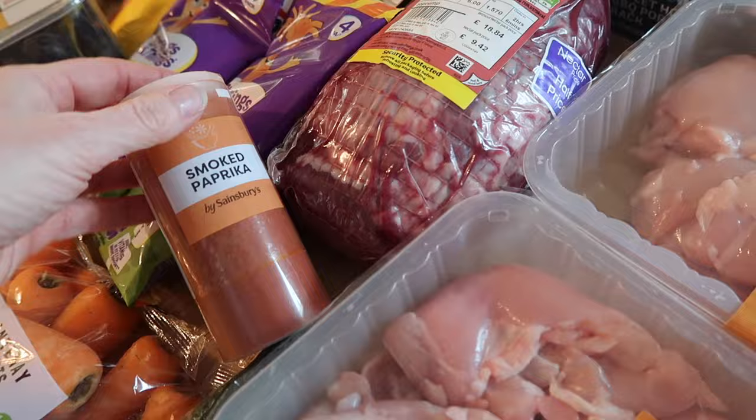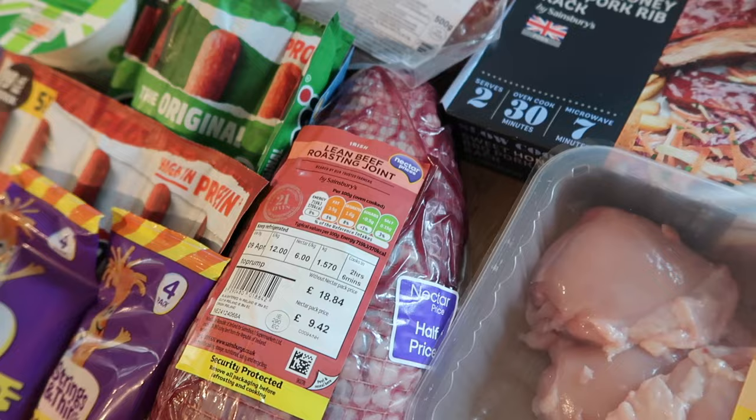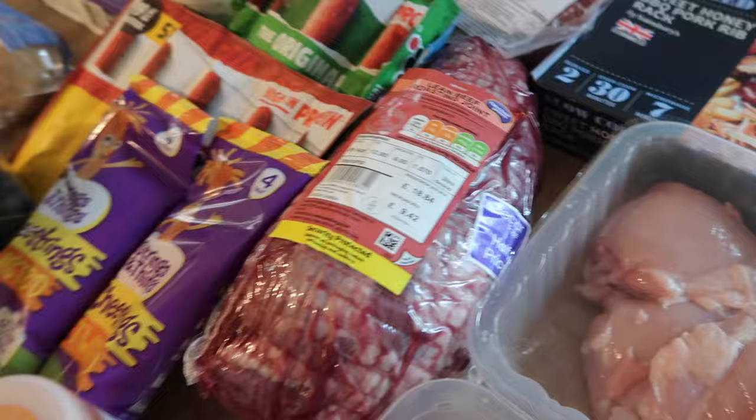I got a joint of roasting beef — it's lean beef, top rump I believe, matured for 21 days, Irish beef. This was half price: should have been £18.84 and it was £9.42. I'm going to do a really nice roast beef dinner — we have not had beef for ages.